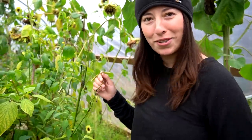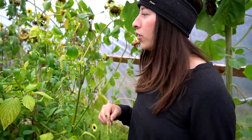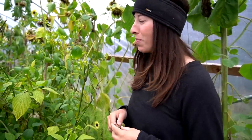Good morning. Top of the day to you, sir. We are out in our high tunnel picking our tomatillos — or tomatillos, however you may pronounce it.